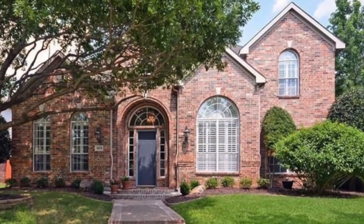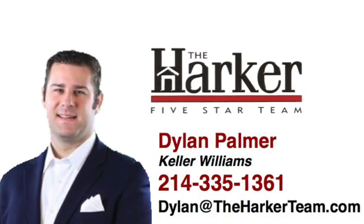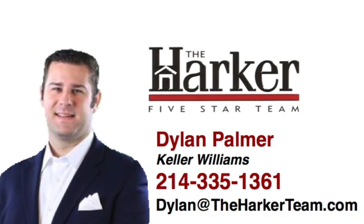Stop by Sunday and take your personal tour. For more information, contact Dylan Palmer with the Harker 5 Star Team.